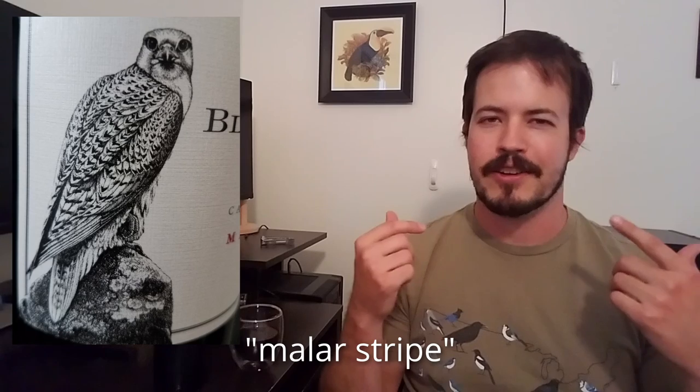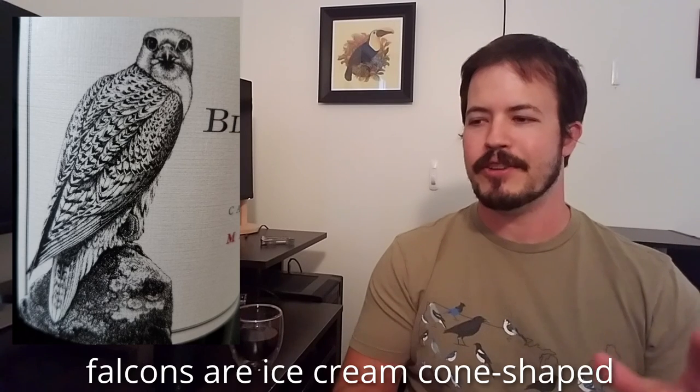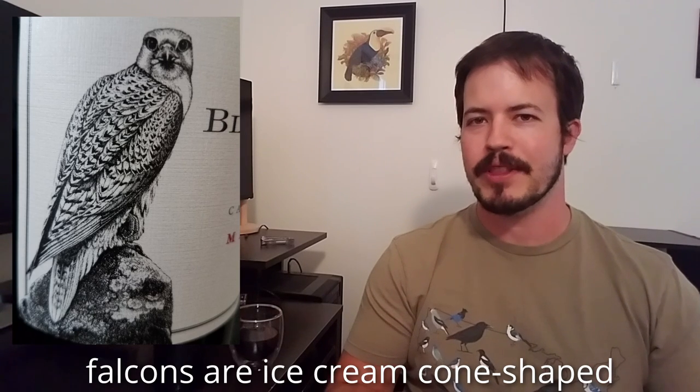Beyond the eyes, it has these dark malar stripes. Malar you can think of as a mustache, kind of like mine. That dark marking in that area is very typical of falcons. The general shape of it is quite falcon-like. Falcons are known for having sort of an ice cream cone shape when they're perched, because they have these broad shoulders and then sort of a long tapering tail. The tail is long, tapered, and finely banded, which helps us narrow it down to just a few species.